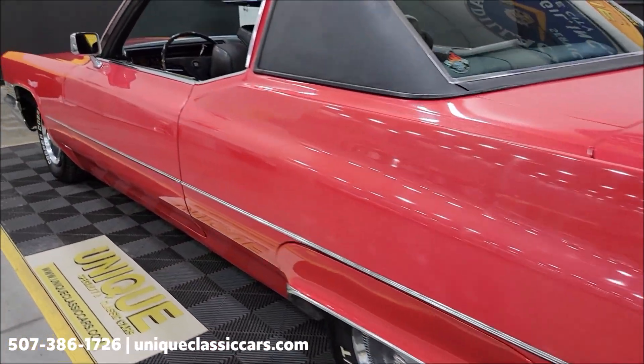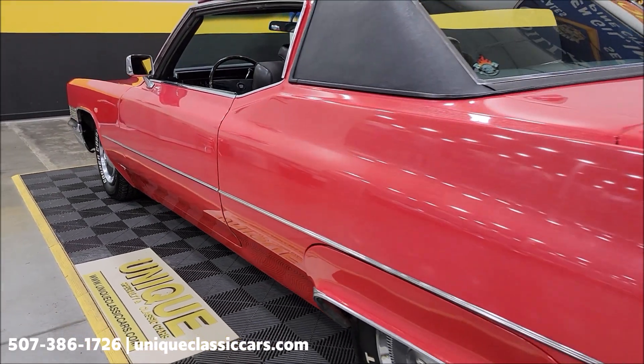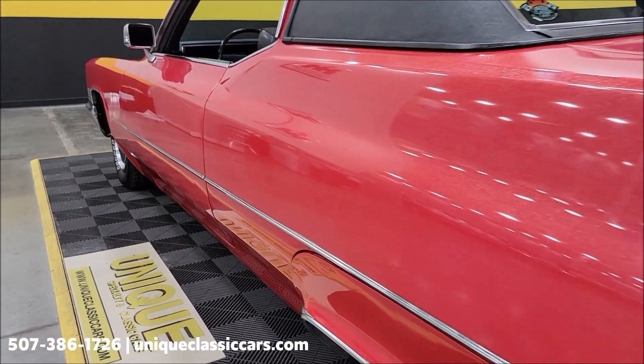Once again, if you want to see the underside, exhaust, trunk, and engine bay, visit uniqueclassiccars.com — click the link down below in the description. You can see these panels are nice and straight along the full length of the car.